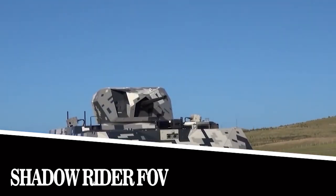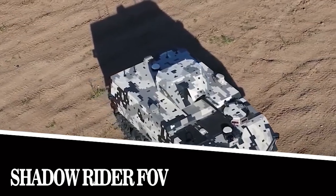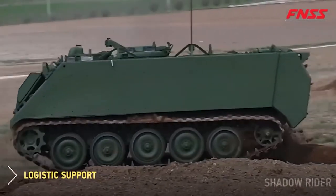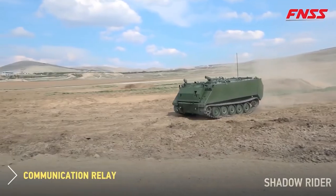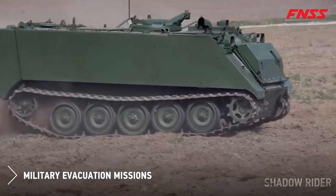Shadow Rider FOV. This is a system solution that can significantly increase the firepower of troops. Shadow Rider FOV is a ground combat vehicle developed by the Turkish company FNSS. Its main feature is the ability to operate autonomously — for example, the model can independently perform patrols, track targets and then return to base.